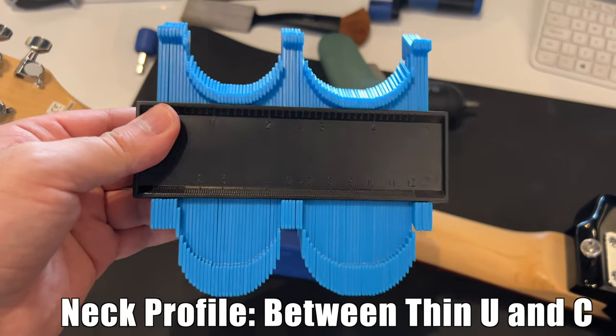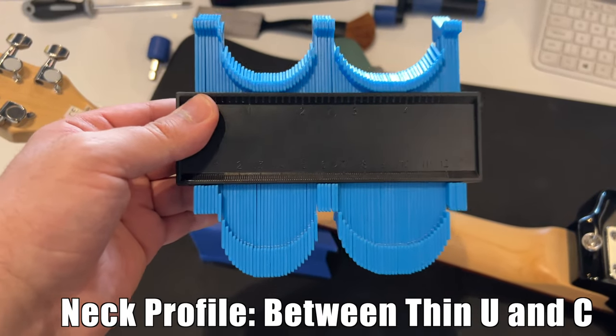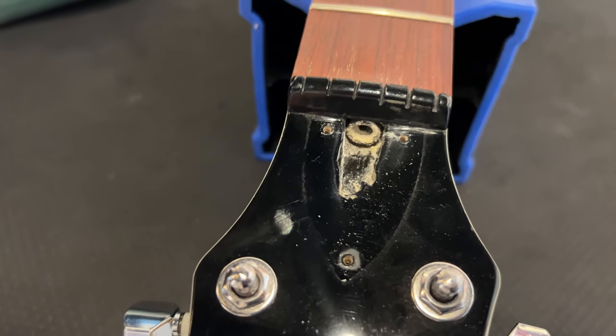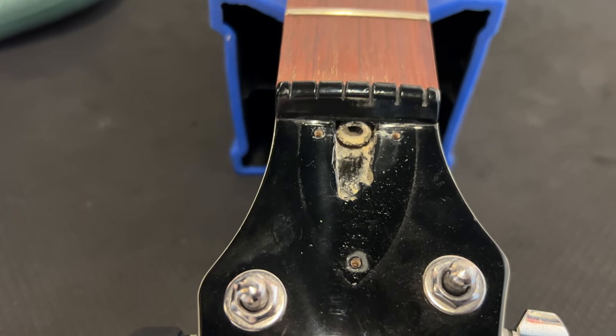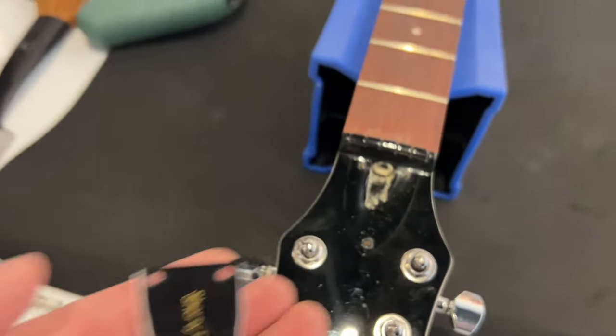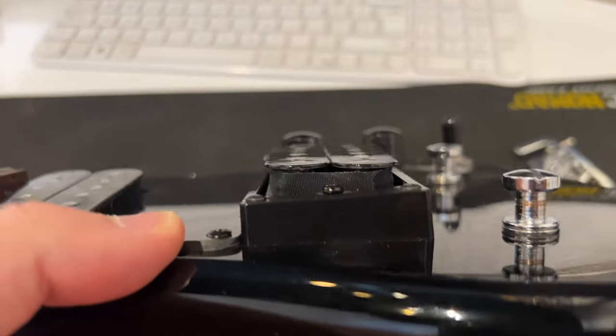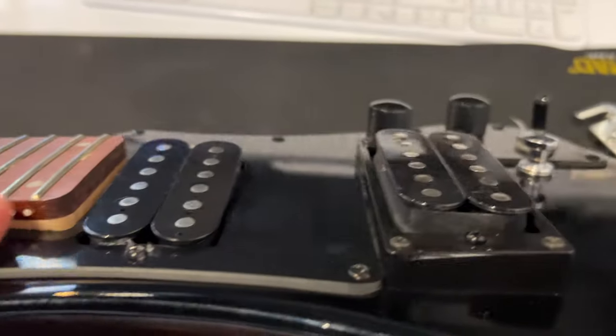The neck feels comfortable — somewhere between a U and C profile shape. There's a bit of a rough job on the truss rod cavity. It has a two-way adjustable truss rod adjusted by a 4mm Allen wrench. The Shorty Deluxe truss rod cover is white on the bottom and black on the top. The bridge has a slanted pickup ring; the neck has no pickup ring.